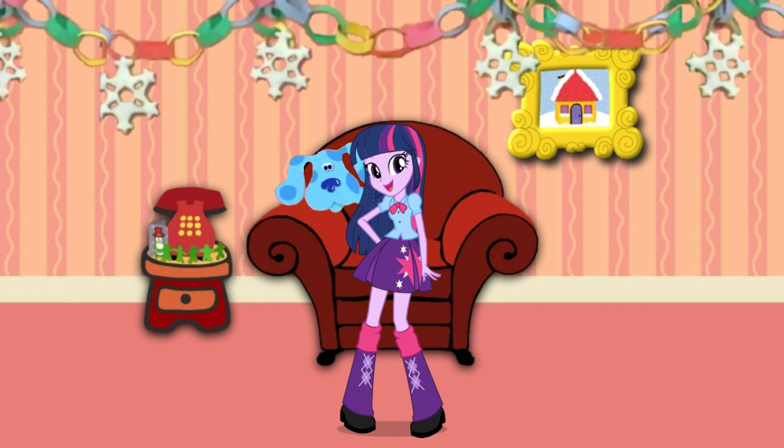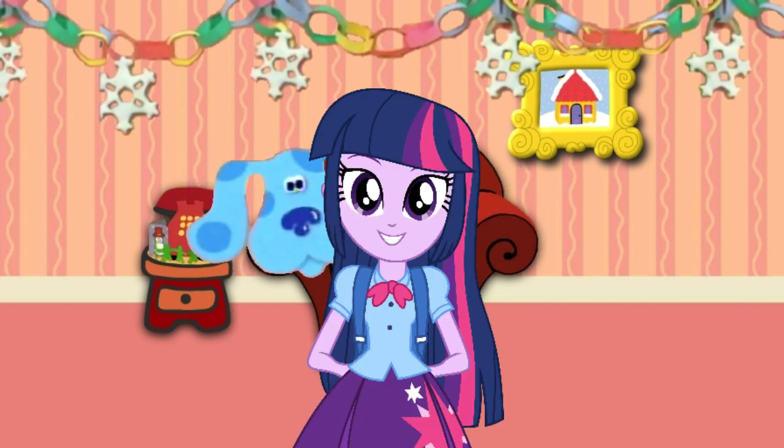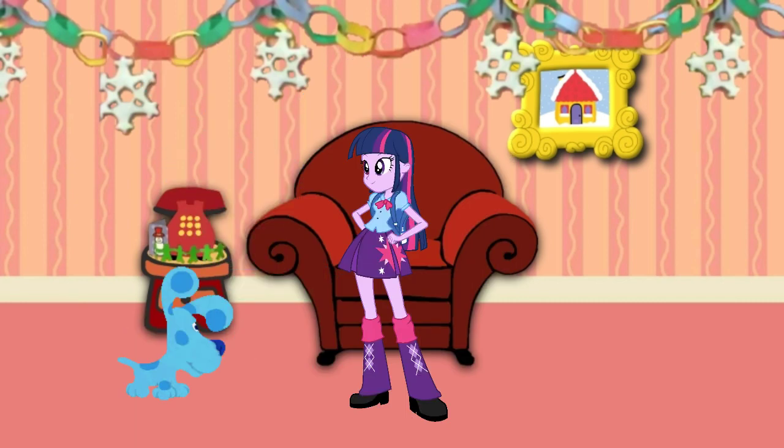We just figured out Blue's clues, because we're really smart. Come on, Blue. Let's go add your paws to our holiday quilt.